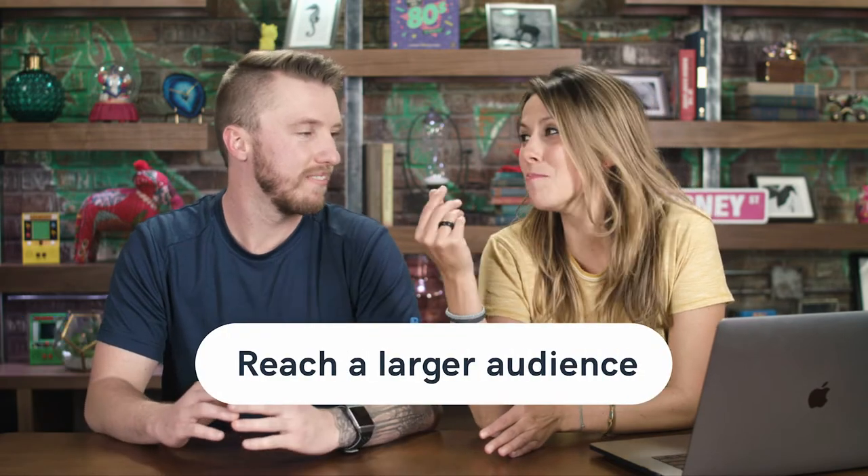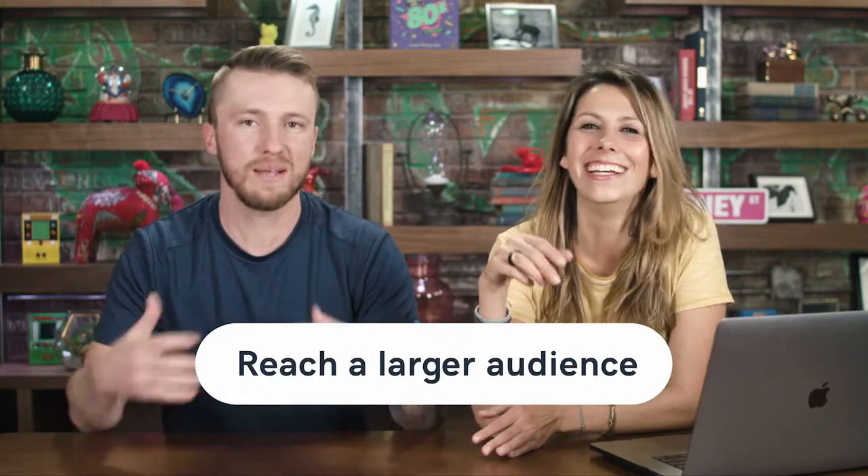You reach a larger audience, get more money. You could reach people all across the world to donate towards your charitable cause. So that's one very powerful reason of why you'd want to specifically do this online.